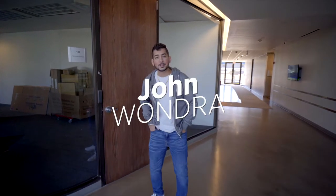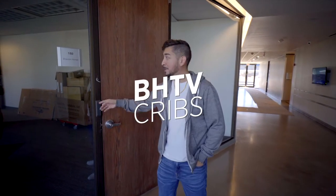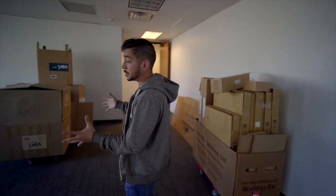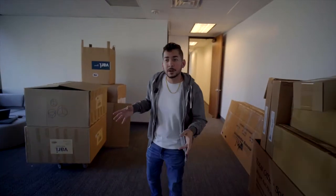Hey guys, my name is John and I'll be showing you our new office space, Broston Homes. I started with Broston when we were just in a tiny office, probably smaller than this, with four or five of us crammed in.